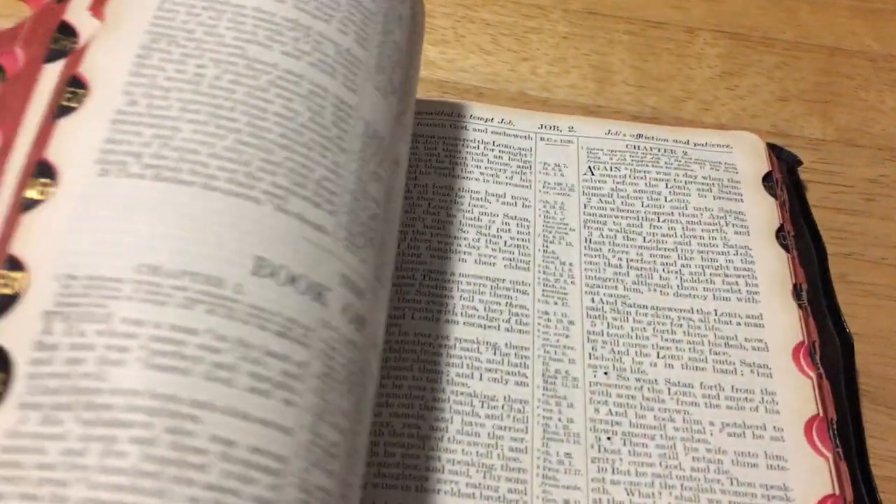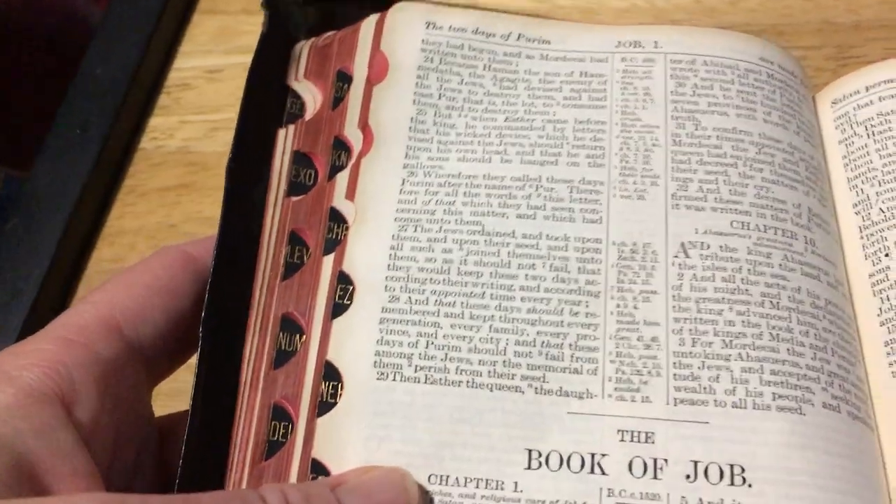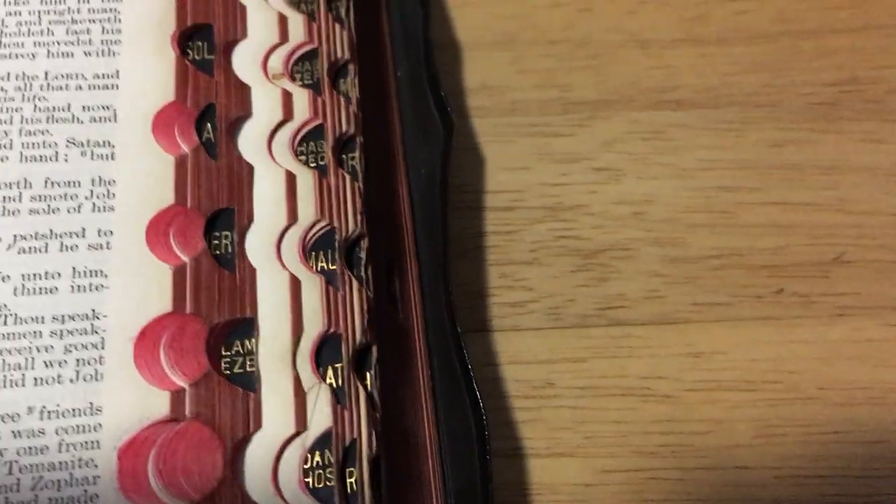It is indexed. The Old Testament index is on this side, and the New Testament is on the other side. It's not like modern Bibles where they have them all down one side. Here, if you split it in the middle, you've got the Old Testament on this side and the New Testament on this side.